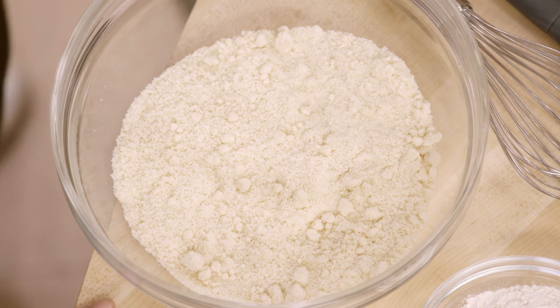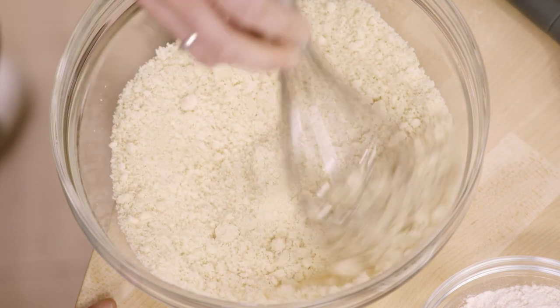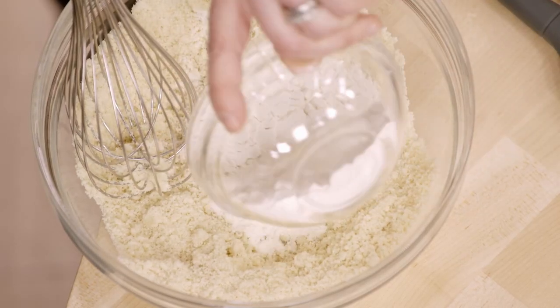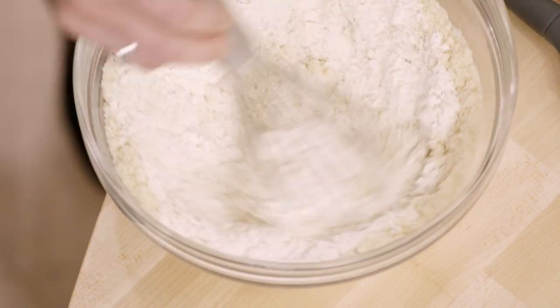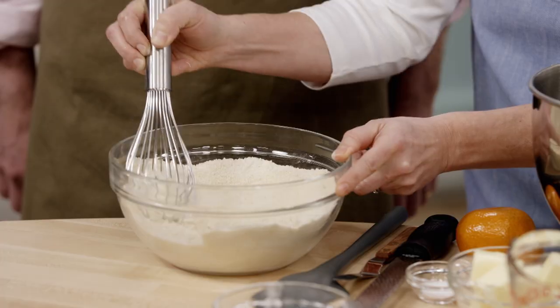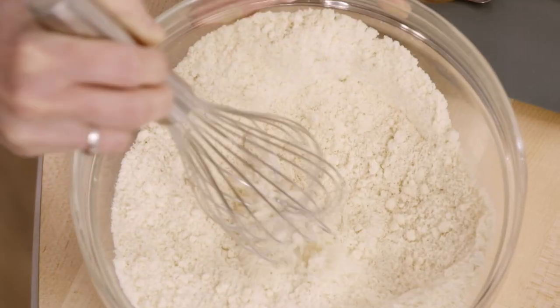The key ingredient that makes this cake so moist and dense is almond flour. Start with two and a quarter cups of blanched almond flour — make sure it's blanched, not unblanched, as leaving the skins on makes the cake a little drier. Whisk in two-thirds of a cup of all-purpose flour and a half teaspoon of baking powder for a little lift. Whisk until well combined.